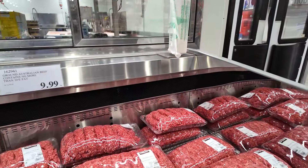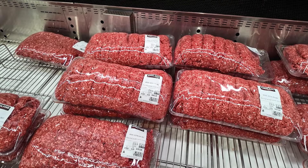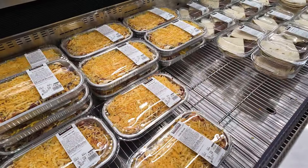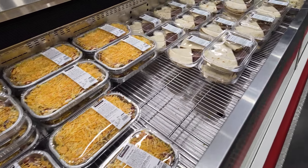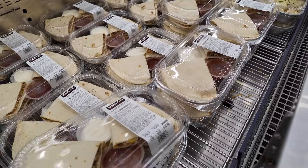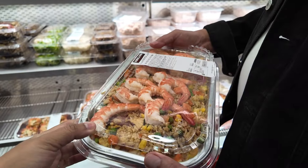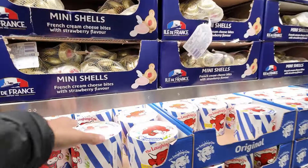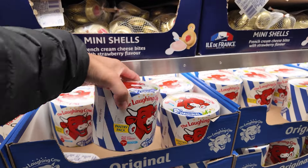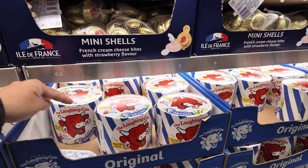The Australian ground beef in here is 9.99 dollars per kilo. Enchiladas — 14.99 per kilo. Quesadillas — you just have to toast them — 15.99 per kilo. Laughing Cow cheese — 12.50, normally 16 dollars.